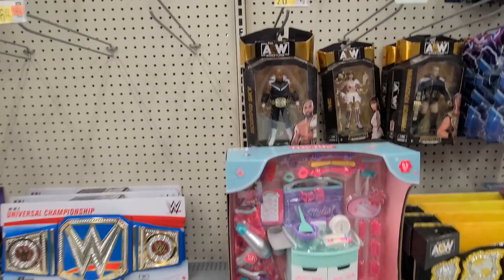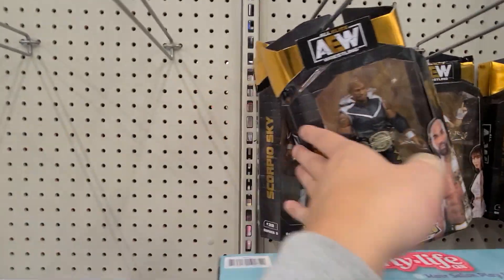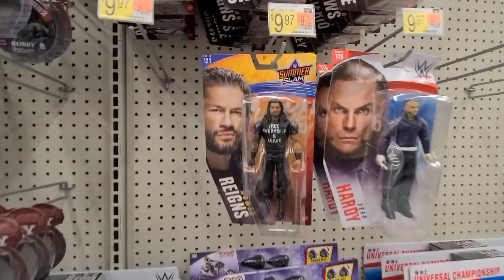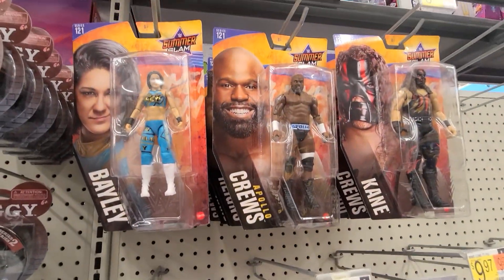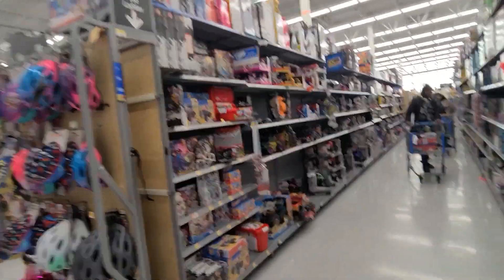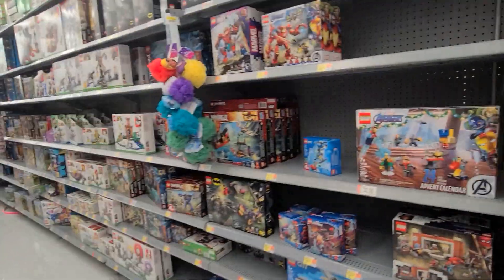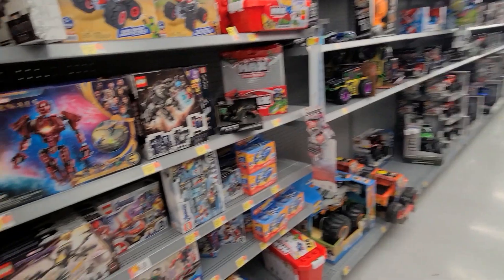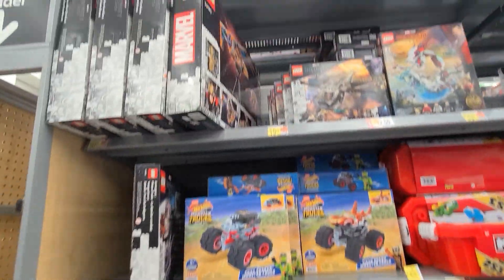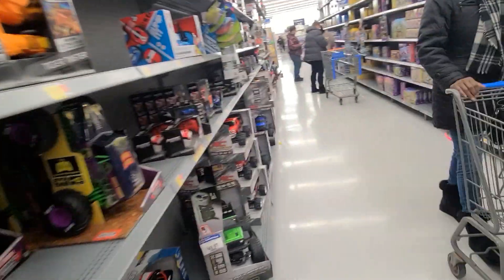Here we go for wrestling — I don't know much but you know I'm doing this for you wrestling fans out there. Still navigating myself around here, there's a lot of Lego going on on both sides. Take a quick peek — lots of stuff up top too.